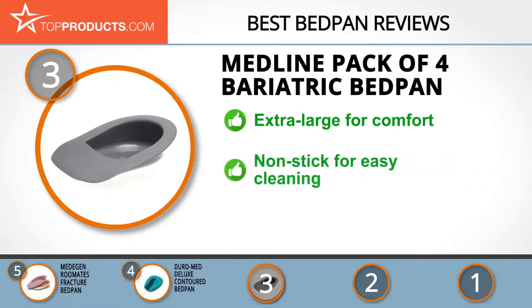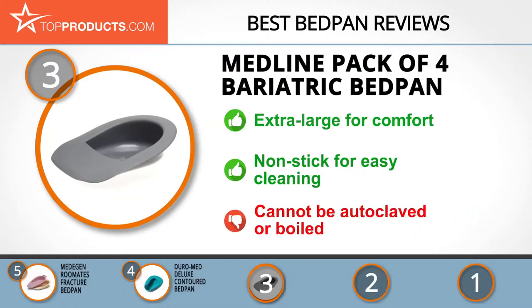The bariatric bedpan comes in an extra-large size, meaning it can comfortably carry large weights up to 900 pounds without breaking, and can serve as a female urinal for plus-sized women with mobility issues. It features a nonstick surface for easy cleaning and a tapered front that makes it simple to slide under a patient. While we absolutely love this bedpan, we really wish it could be autoclaved.